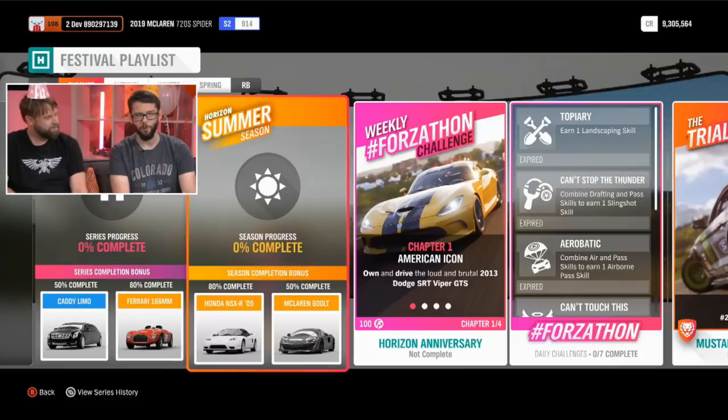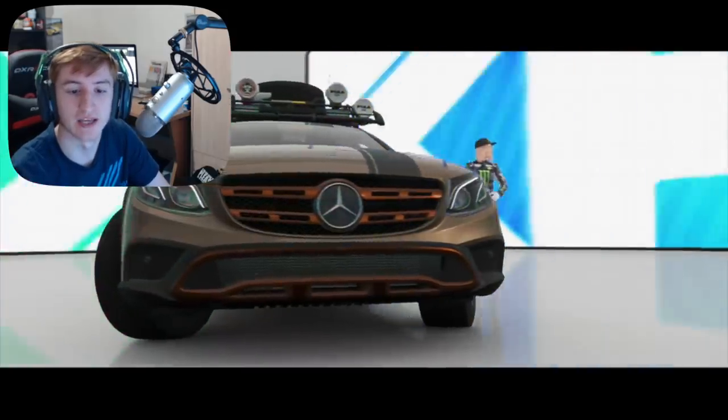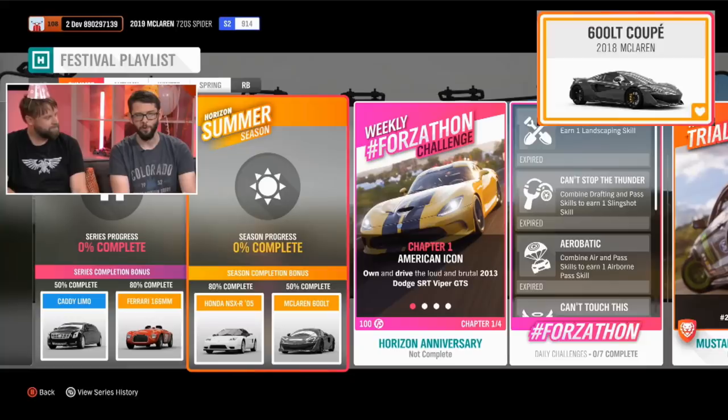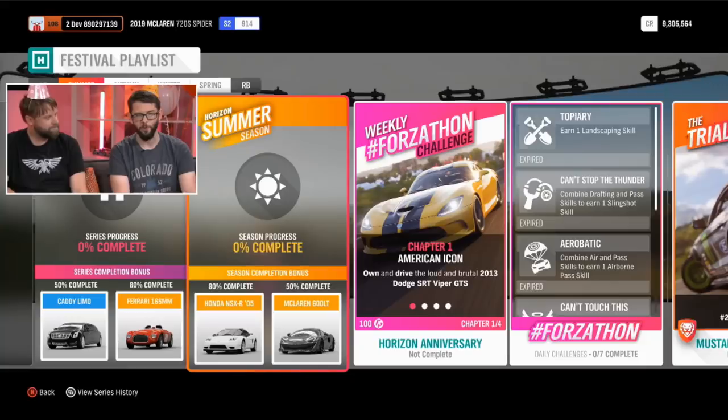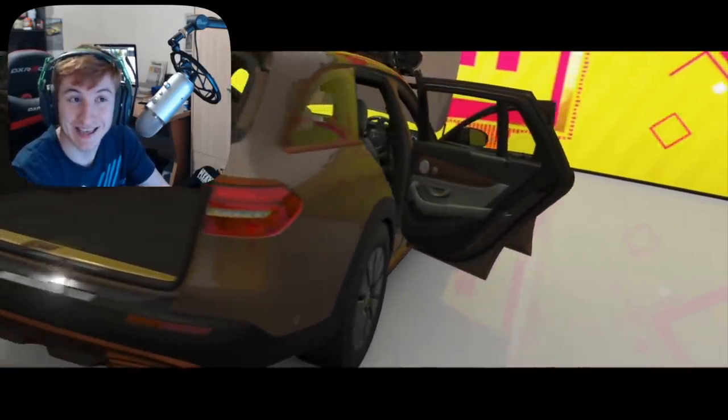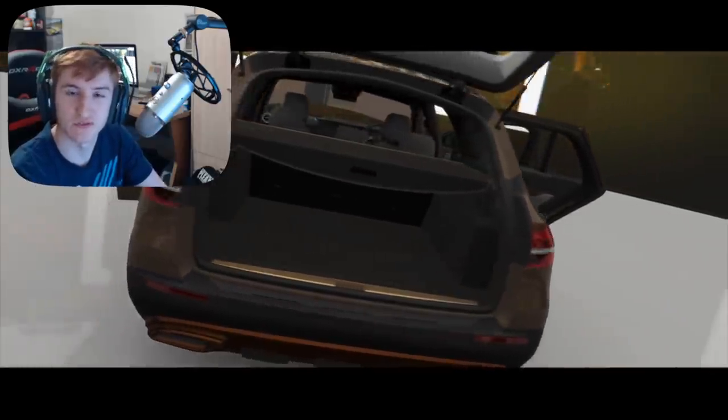For the first week, which is Summer, at 50% completion you can get the exclusive rare car Honda NSX-R. This is not a new car. At 80% completion in the first week you can get the McLaren 600LT, which is one of the new cars this month. It's worth mentioning that in this first week you can also get the Ferrari 59XX EVO in an exclusive championship.